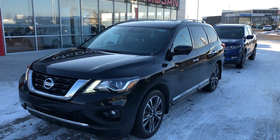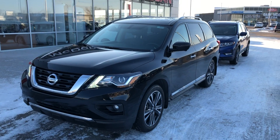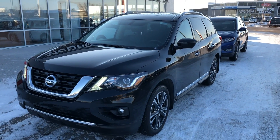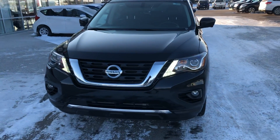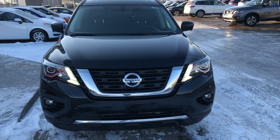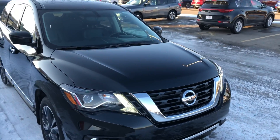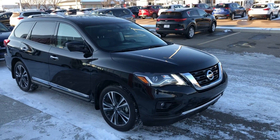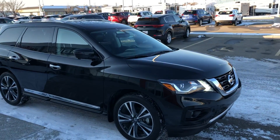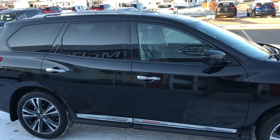Here we have a 2017 Nissan Pathfinder Platinum Edition — a seven-passenger, fully loaded model. It's got LED daytime running lights, fog lights, block heater, and a 3.5-liter V6 engine with 294 horsepower. This vehicle will tow up to six thousand five hundred pounds and comes equipped with the tow package.